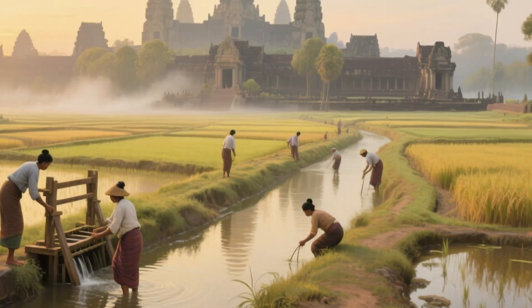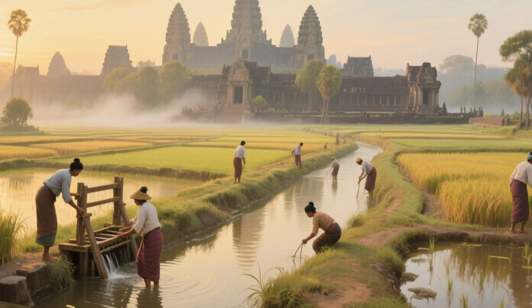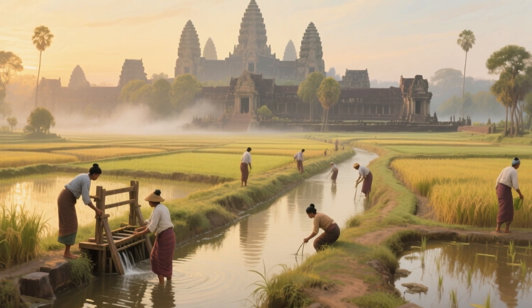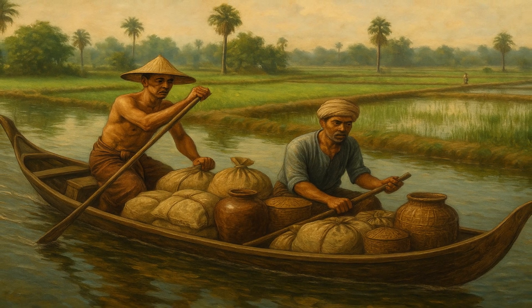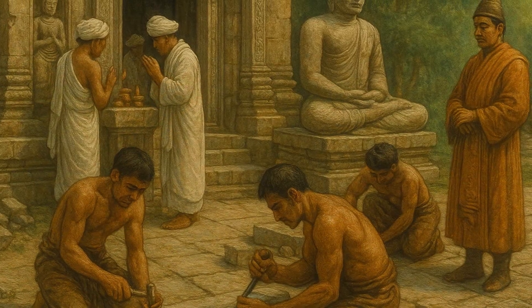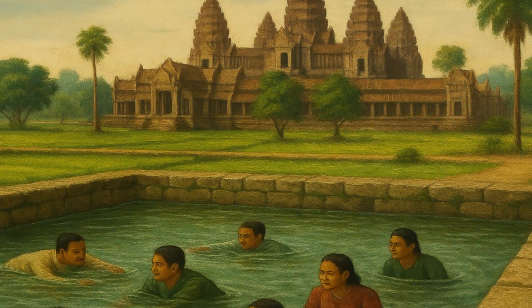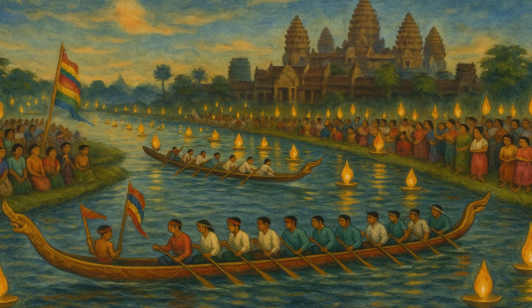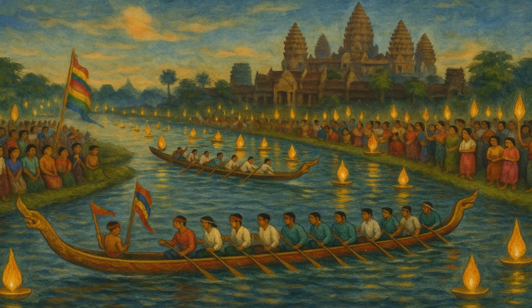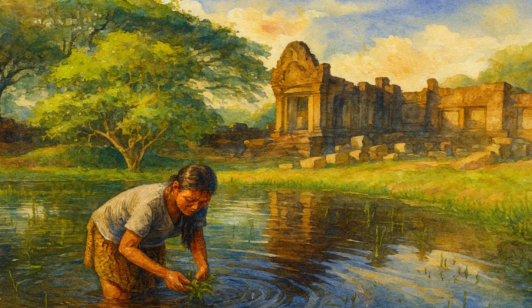What was it like to live near Angkor Wat at its peak? Imagine a landscape of rice paddies crisscrossed with canals. Farmers would wake before dawn to check irrigation channels and ensure that gates were open or closed according to need. Boatmen would ferry goods along waterways, avoiding muddy roads during the wet season. At the temple itself, priests and officials performed rituals, while craftsmen carved and repaired stone. Children might learn to swim in ponds carved by their ancestors. Festivals such as Bon Om Touk, the water festival, involved boat races and the release of candles on the waterways.